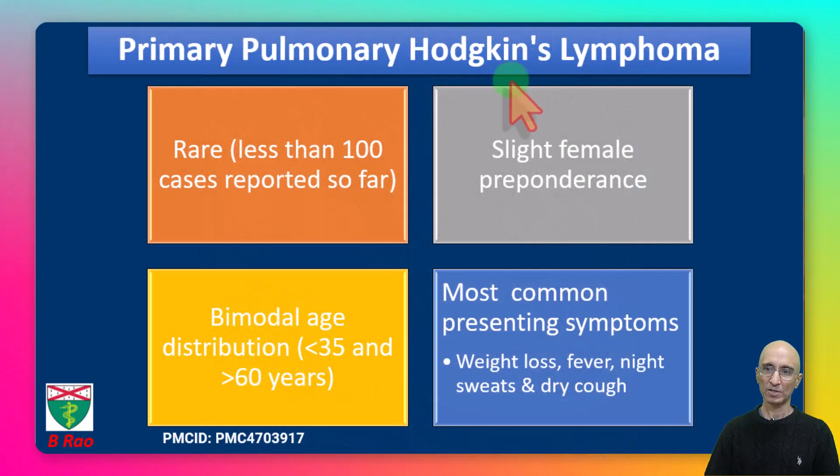Primary pulmonary Hodgkin's lymphoma is pretty rare. On literature review there were less than 100 cases published so far, and it is also very rare in pediatric patients. It has a slightly female preponderance. It has a bimodal age distribution and can be seen in patients below 35 years of age and above 60 years of age.